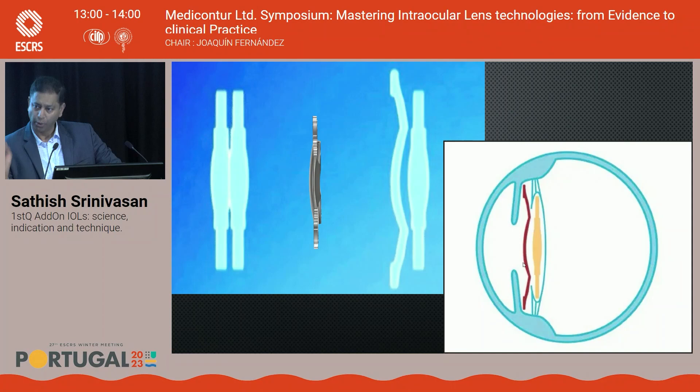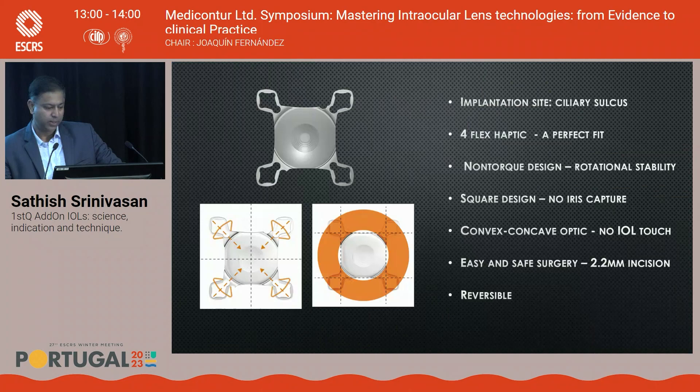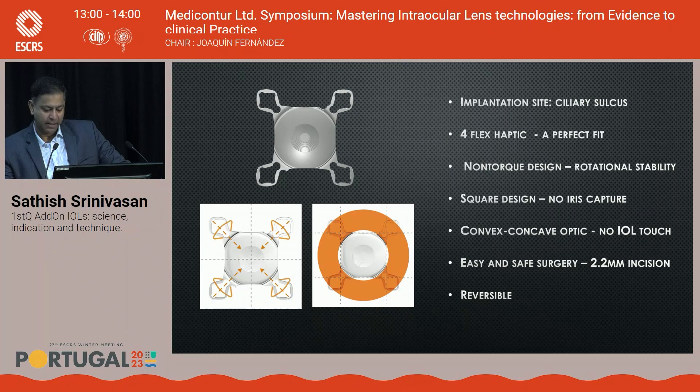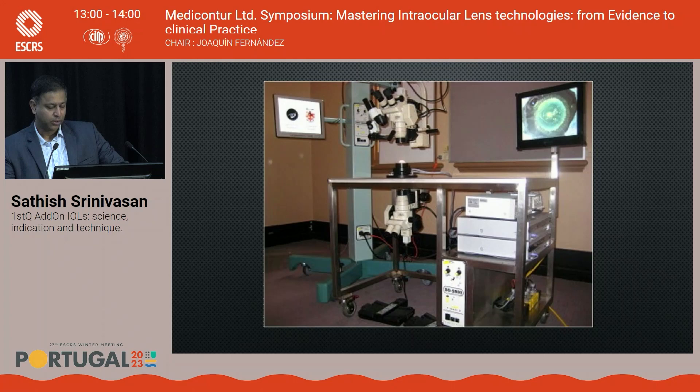The First-Q add-on cannot be placed within the capsular bag. Its specific design features include four haptics providing four-point fixation for excellent stability in the ciliary sulcus, very flexible haptics, a square-shaped body but with rounded edges, convex-concave optics preventing primary lens contact, and it can be injected through a 2.2 mm self-sealing clear corneal incision — just like a primary IOL. Importantly, this technology is reversible.